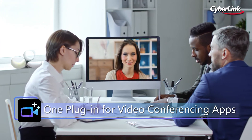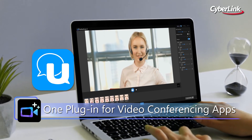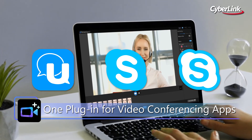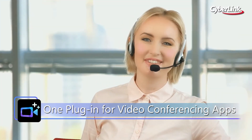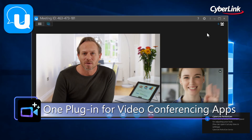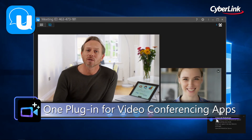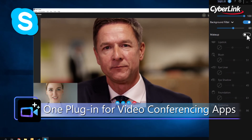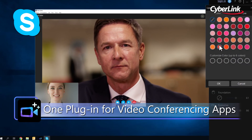Use PerfectCam to instantly launch popular video call apps like Zoom, Skype, and Skype for Business for optimized video meetings. PerfectCam also works as a virtual webcam plug-in, meaning you can use it with any existing video conferencing software your company uses.